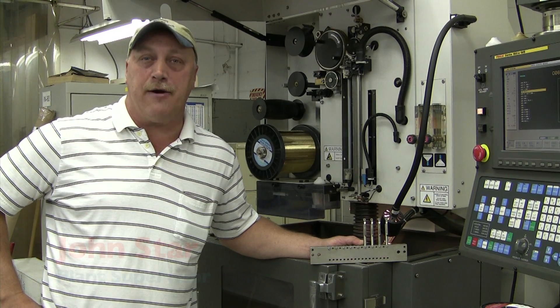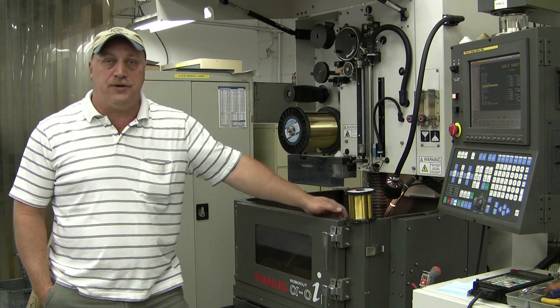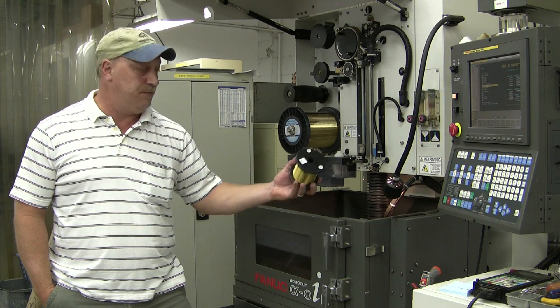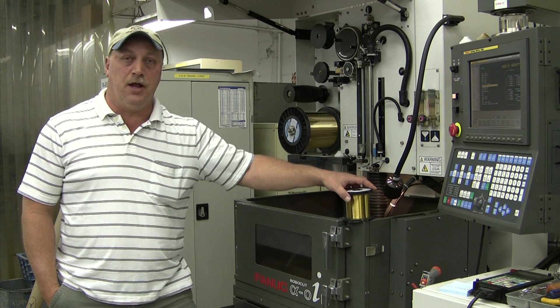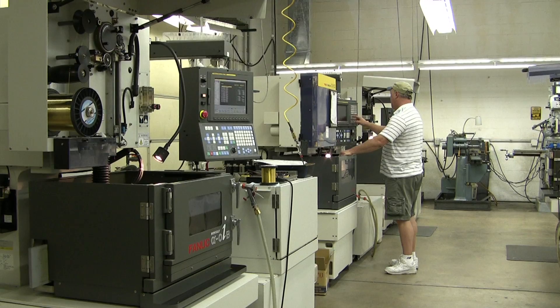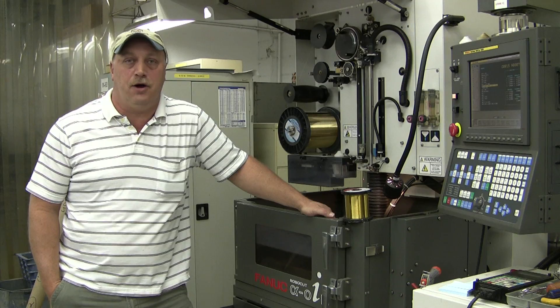There is nothing more accurate than a wire EDM for complex parts. We have the capability of running anywhere from 10,000 wire, as you see here, down to 4,000 wire. That gives us the ability to work on very small components using 4 EDMs, and work on multiple components all at once.